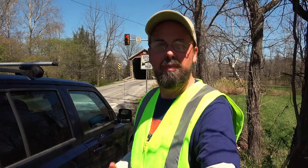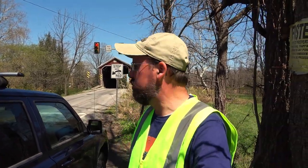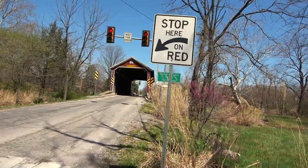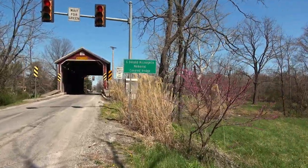This is the Jack's Mountain covered bridge on Jack's Mountain Road here in Adams County. The road's a bit busy here, but I do have my safety vest on today. The bridge goes by another name too — it's also called the G. Donald McLaughlin Memorial Covered Bridge. It does have a red light; it's a one-lane bridge.